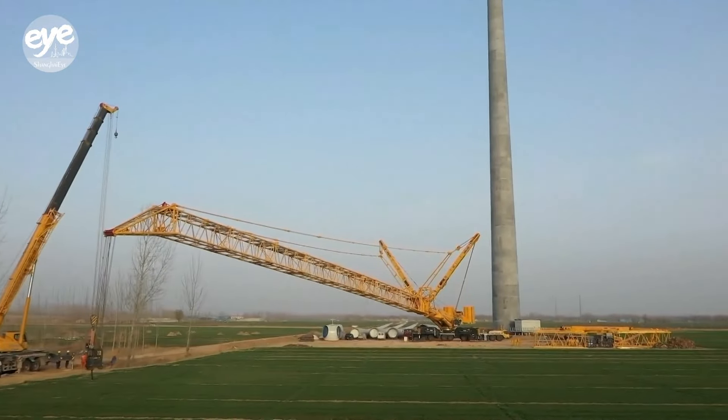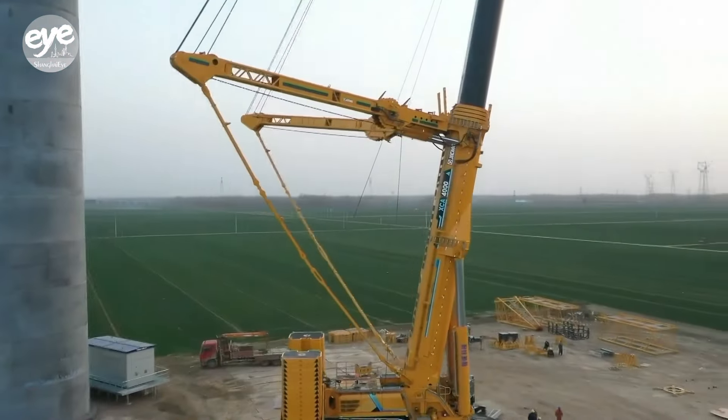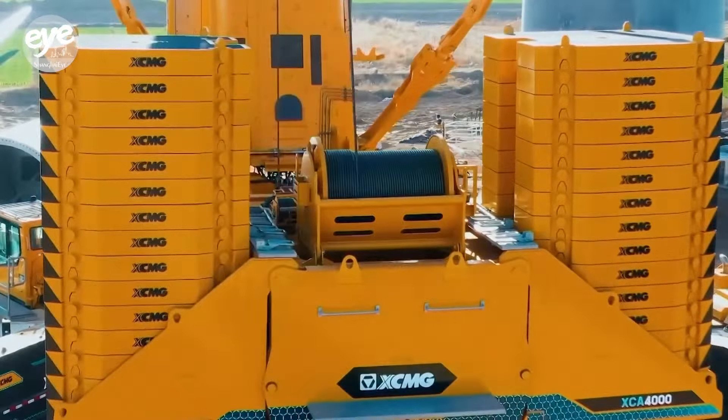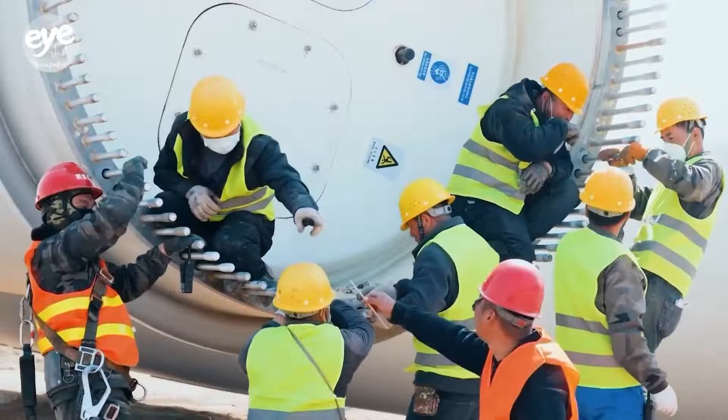With a maximum lifting capacity of 230 tons, this wheeled crane is able to lift 38 adult African elephants. It is designed to handle the toughest jobs, whether it's lifting heavy steel beams or huge turbine blades.